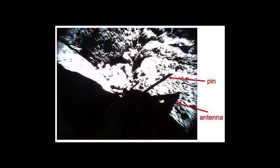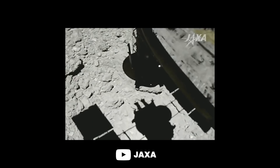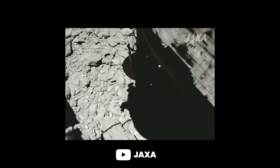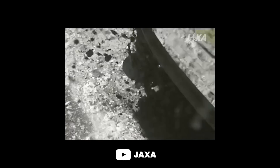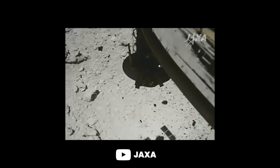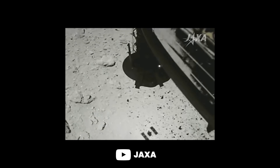Rover 1B grabbed dramatic images on its way down to the surface. This video was created using the spacecraft's small monitor camera as the craft hovered above the asteroid with its sample collection unit extended. Hayabusa 2 fired a tantalum bullet into the asteroid so that the ejected material could be captured inside the sampling device.